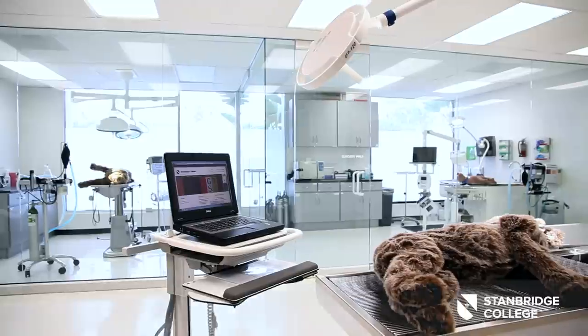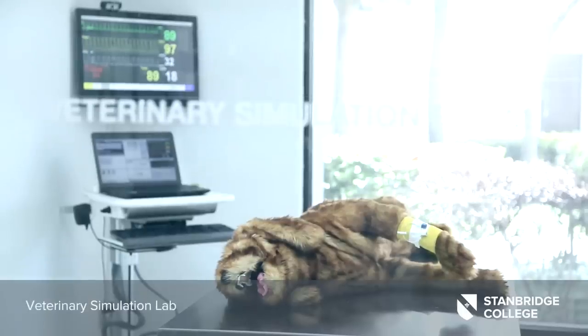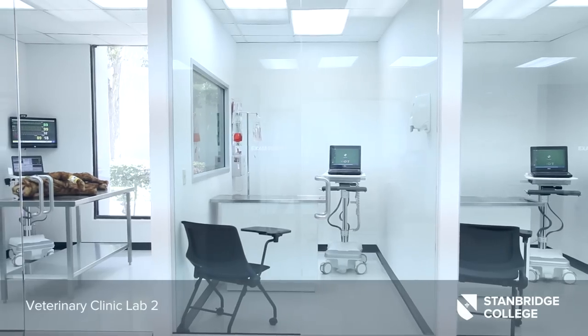Stanbridge College is home to the only veterinary technology program in Orange County. Students learn in classrooms and labs outfitted with the newest technology, including the first high fidelity canine patient simulator dedicated to veterinary technician training.